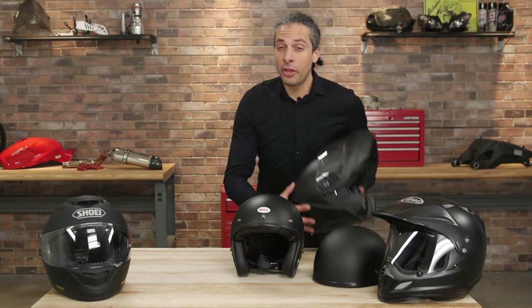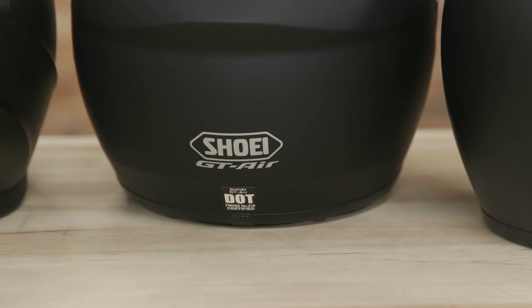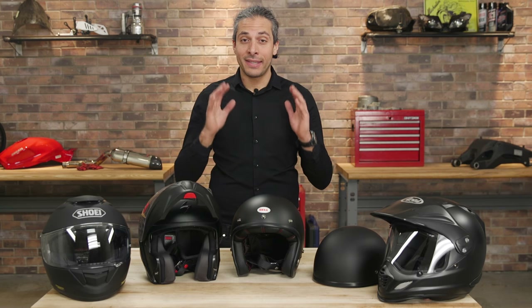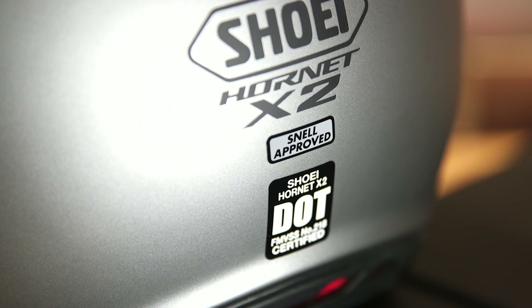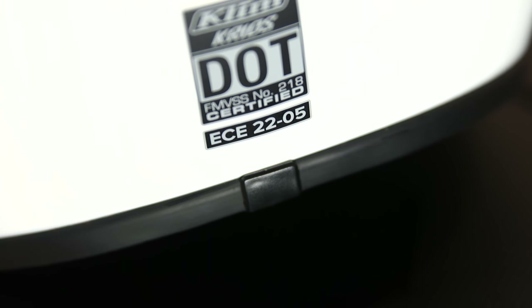Most helmets carry up to three types of certification, which vary by country and test methodology. DOT certification is the government mandated standard in the US. Snell certification is another US rating based on independent testing by the Snell Foundation. ECE certification is a European safety standard.